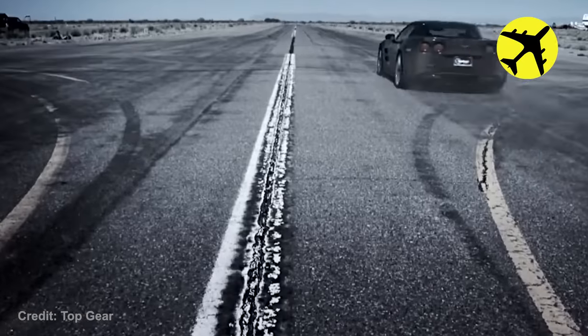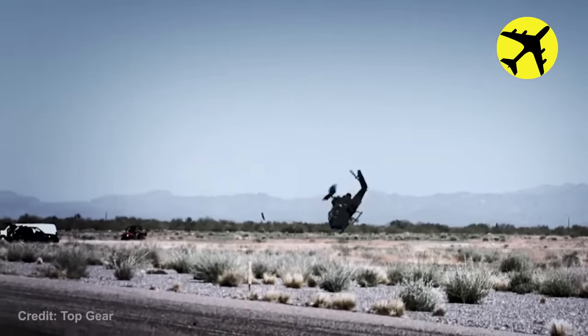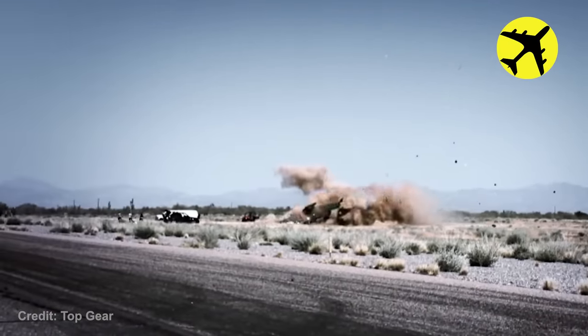While trying to see if a car could beat a chopper, there was a serious helicopter crash. Luckily, there were no serious injuries after this horrifying incident.